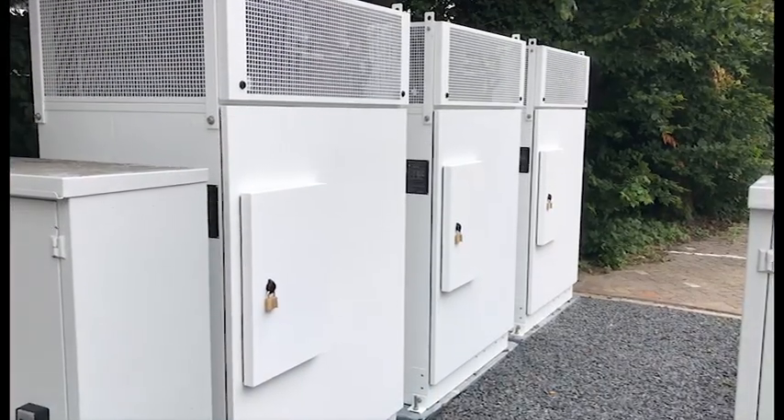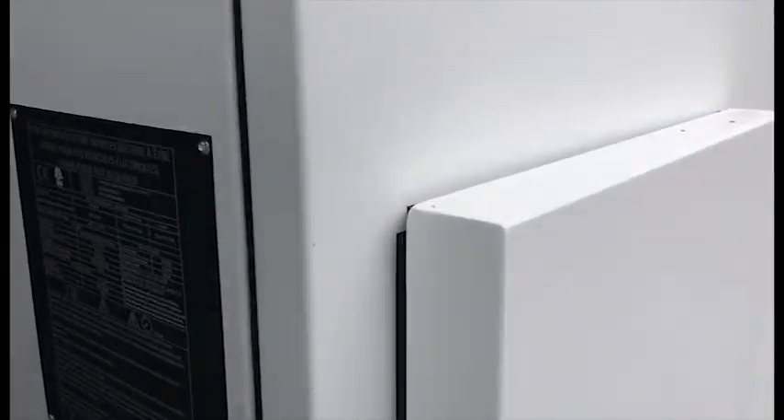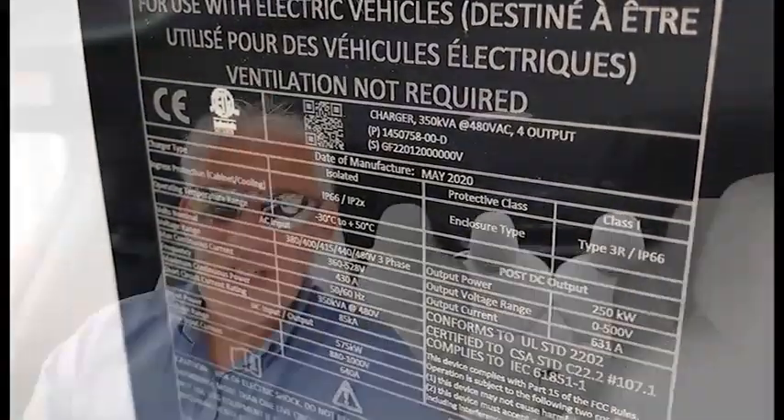The maximum charge rate currently at the V3 supercharger for cars built before the 1st of May 2019 will be about 142 kilowatts — so that's approximately the same as what you get at the V2 supercharger.